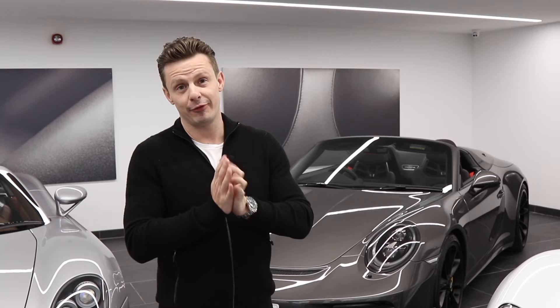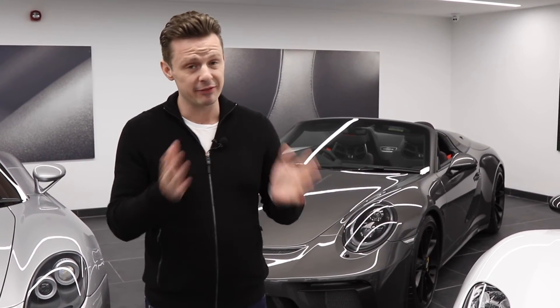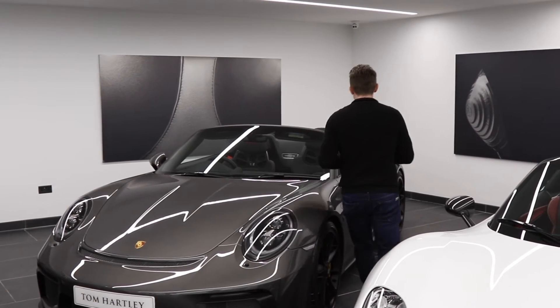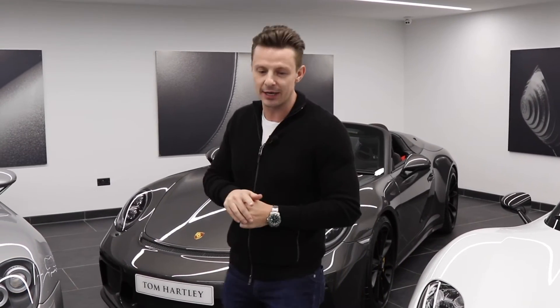Next we have probably the hottest Porsche on the market right now, which is the 991 Speedster. Limited to 1,948 cars to celebrate 70 years of Porsche starting in 1948. This is number 384. It's finished in agate grey and this car is a UK-supplied car, right-hand drive, and never been driven.